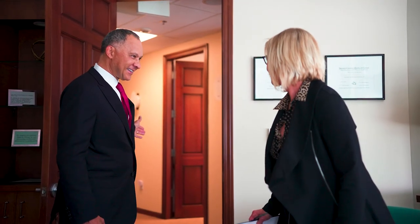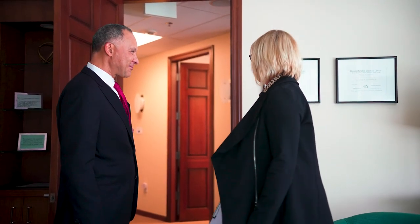A patient that's considering a facelift — I say, come on in, let's talk about it. Let's see if you're ready, and I can give you all the pros and cons that will help you make a great decision.